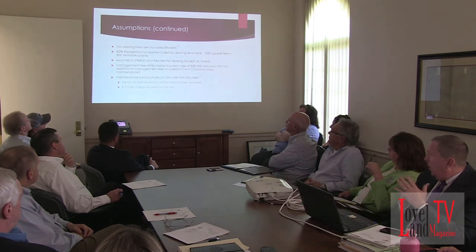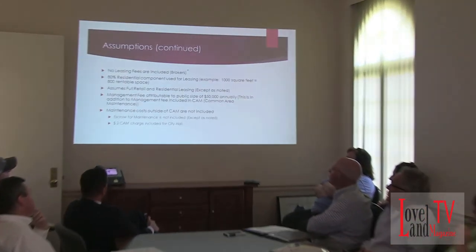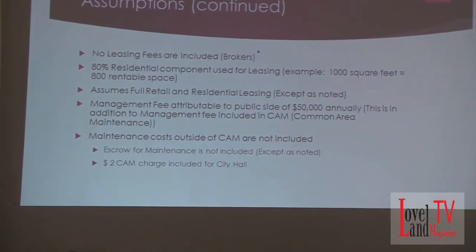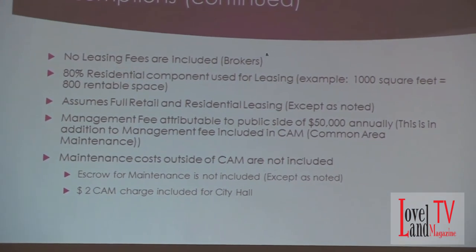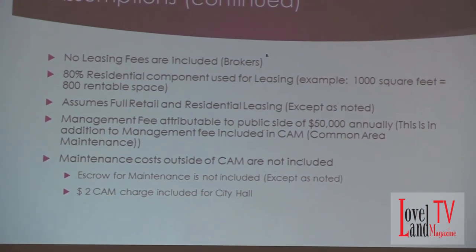Some other assumptions: I didn't include broker's fees or leasing fees associated with this facility, partly because it gets confusing. And if you're looking at the two-floor option, you're really just looking at the base floor — and I think if you put a sign up there, you're probably going to lease it.